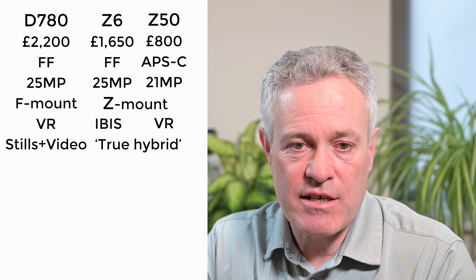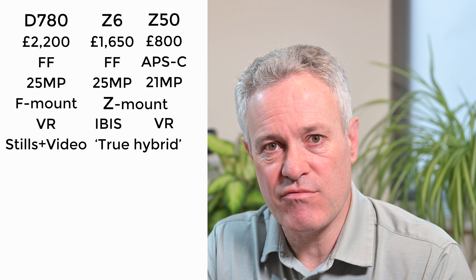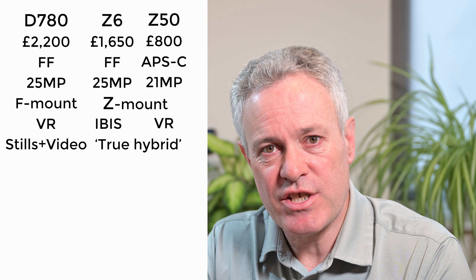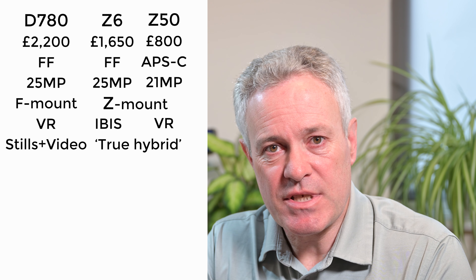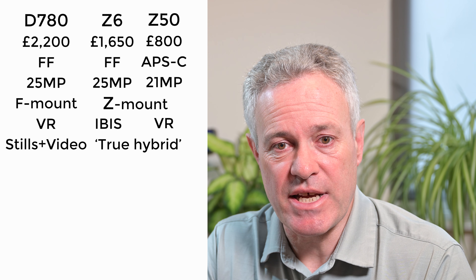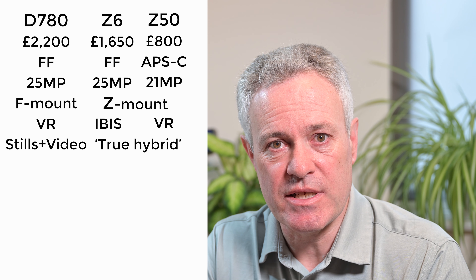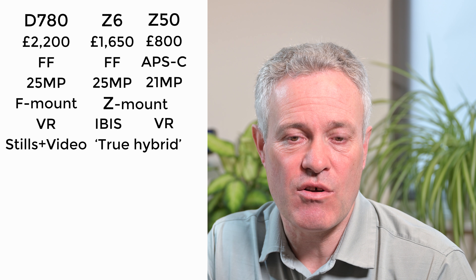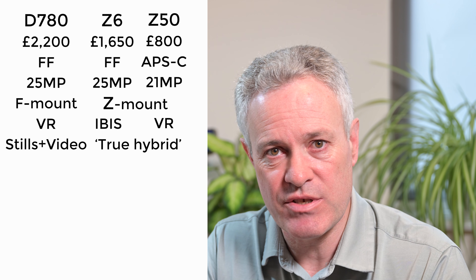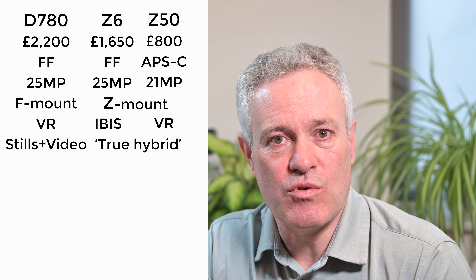Looking at stills and video capabilities: the D780 is still primarily a stills camera. To use its video capabilities you need to use the LCD in live view, which works well in most situations, but sometimes there's a benefit to using the viewfinder for video and you can't really do that with the D780. The Z6 and Z50 are true hybrid cameras — you can use all video capabilities either through the EVF or the LCD. If you want a true hybrid experience, it leans towards the Z series.